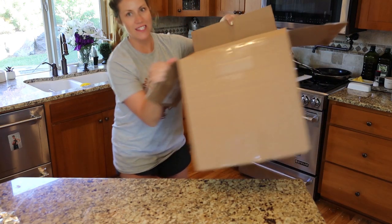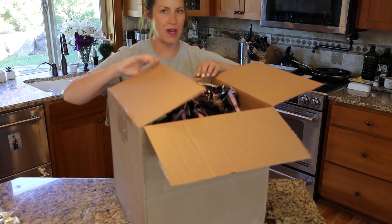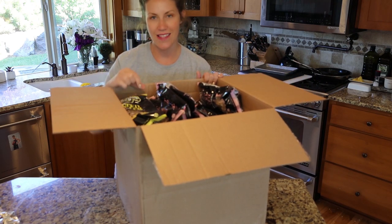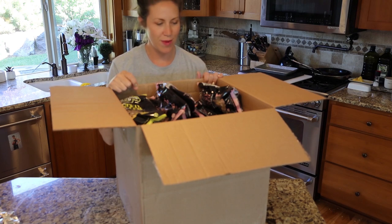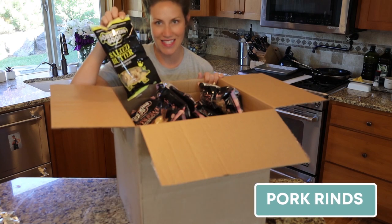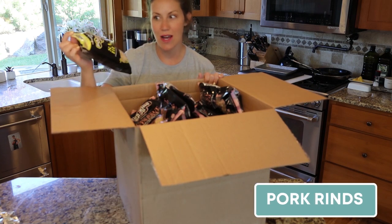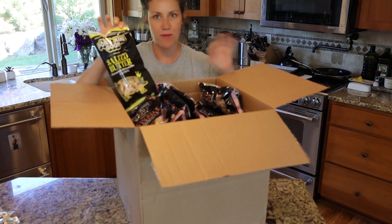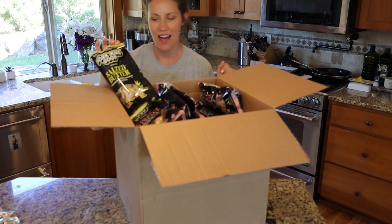The next thing I recommend you bring is in this big box — we just got this shipped to us the other day. It's 48 packages of pork rinds, and we get these from Amazon. We actually paid for these with our own money. This video is not sponsored by anybody — these are just products that I love.